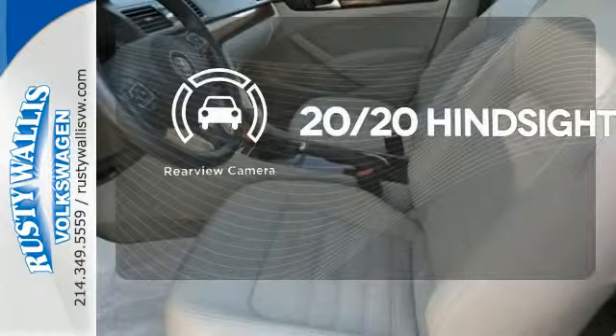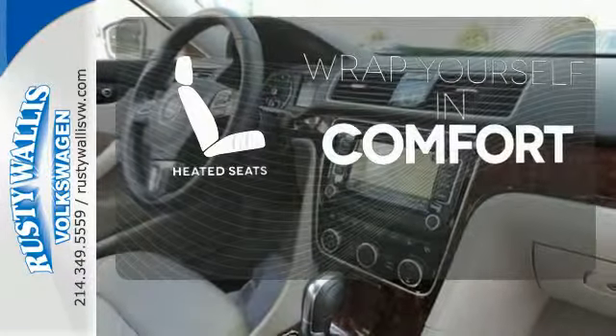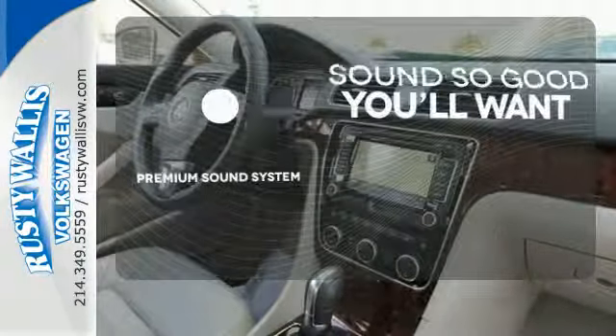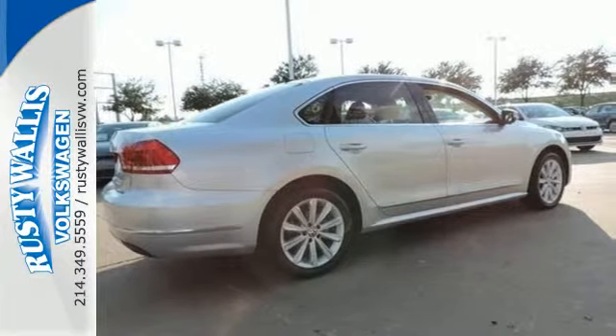See objects previously out of sight with the rear-view camera. Ward off the chills with the heated seats. You might take a drive just to listen to the premium sound system. This roomy family sedan is ready for you.